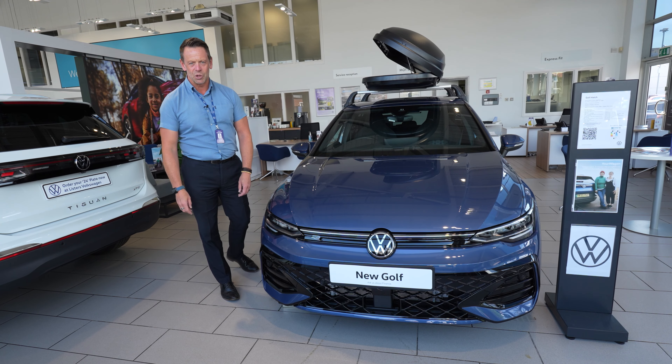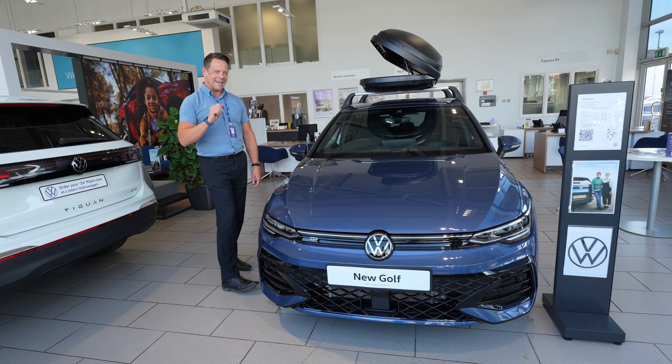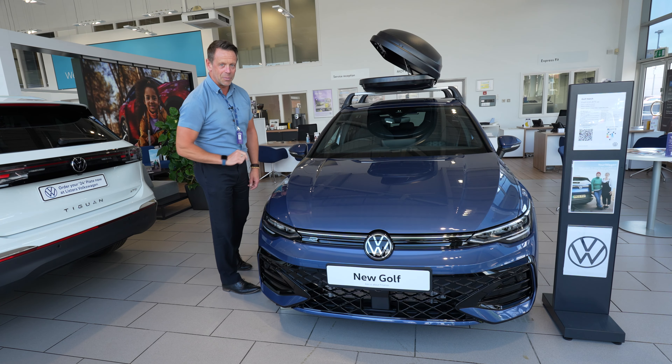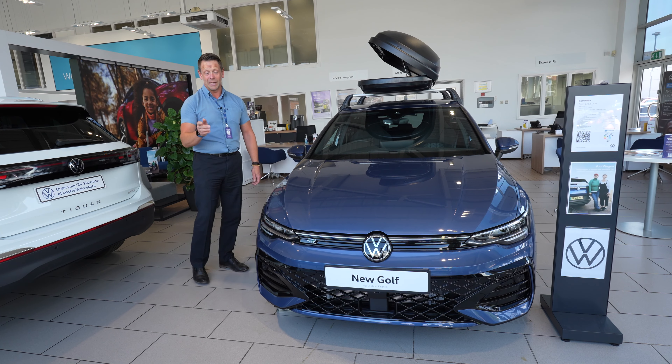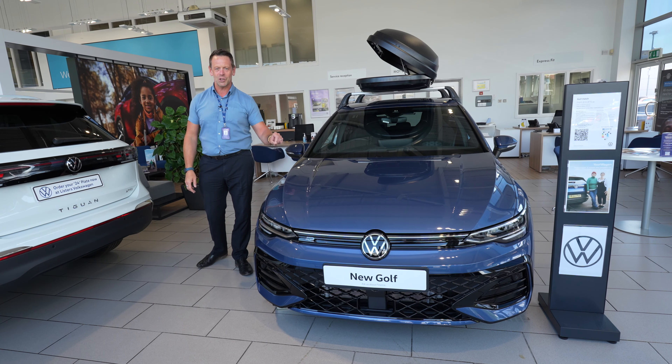Hi everybody, it's John here from Lister's Volkswagen in Worcester. This year is a very special year for us — it is the Golf's 50th birthday, younger than me but still 50 years old, and this is the very latest one, the Golf Hatch.